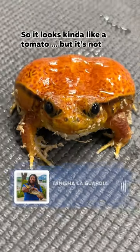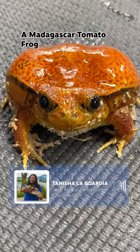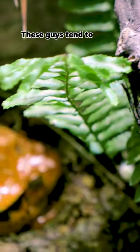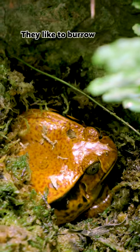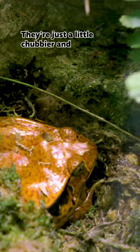So it looks kind of like a tomato, but it's not. This is a Madagascar tomato frog. These guys tend to stay on the ground. They like to burrow under wood and leaf litter and things like that, and so they're just a little chubbier and round.